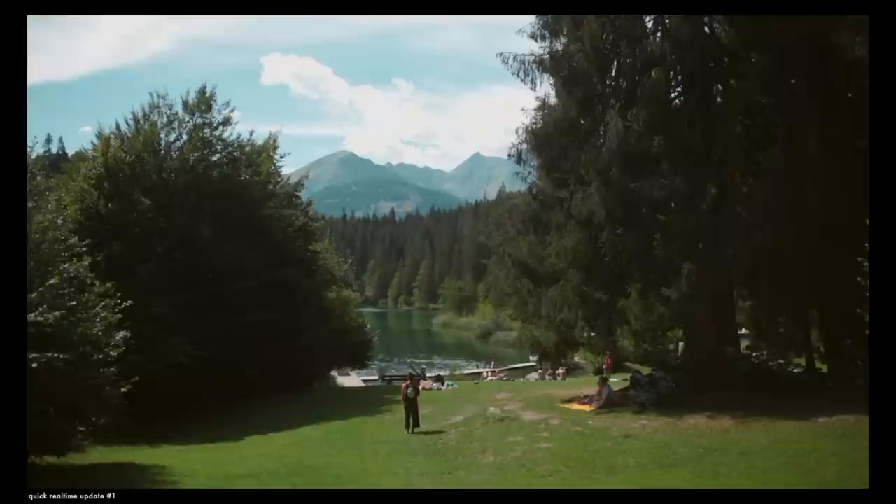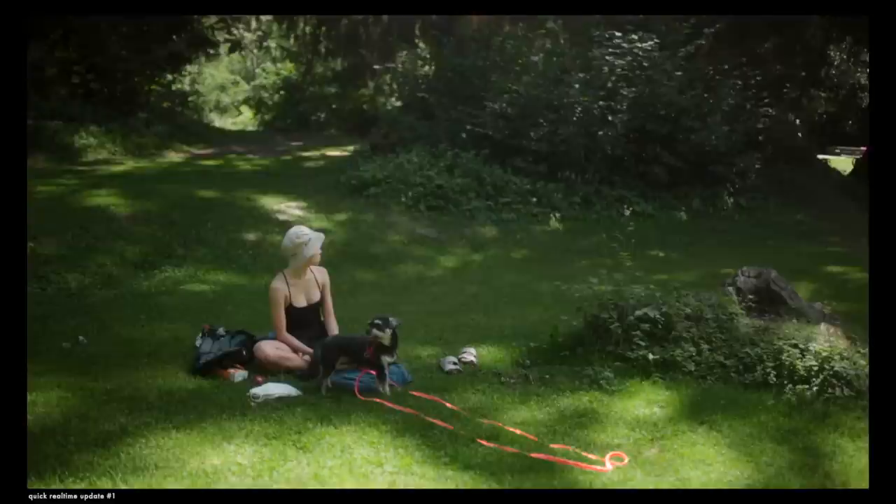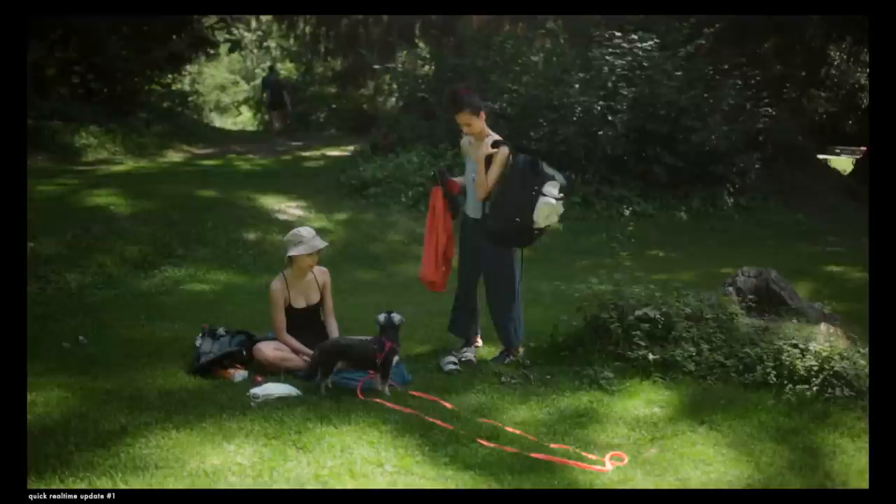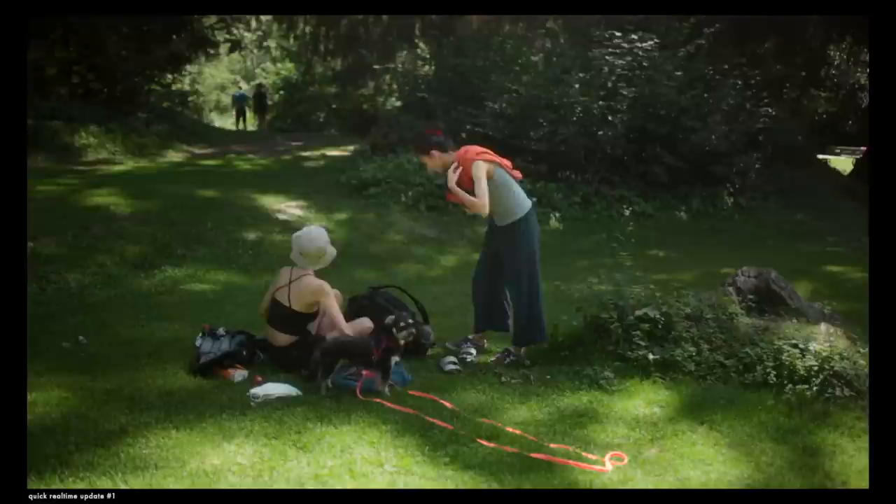Upon our arrival, we decided to sort of set up camp and hang out the afternoon because the lighting wasn't too ideal — it's just not ideal to shoot midday, obviously depending on which style you're going for. And then our plan was to sort of explore the area, look for shooting locations, and just kind of go with the flow of the day.